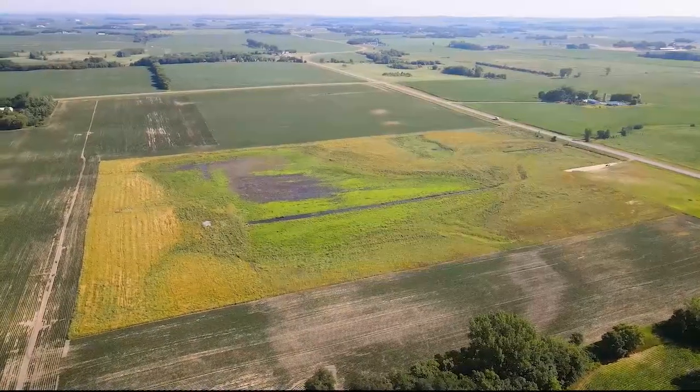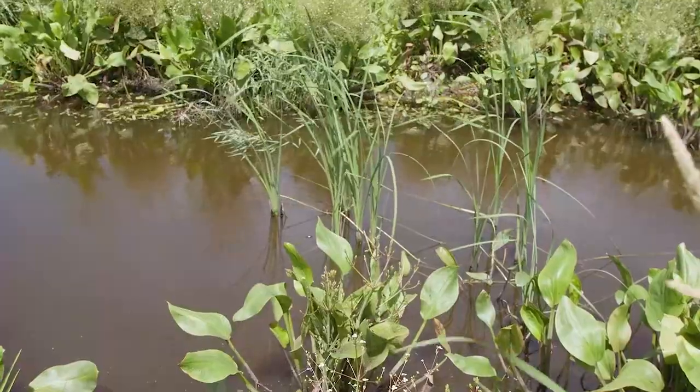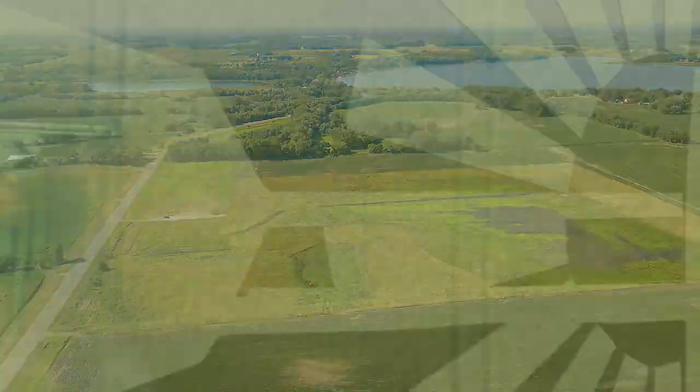Near St. Cloud, this is Rose Dunn for Ag Week. For more information on wetland mitigation or wetland mitigation banking, you can contact Moore Engineering. Thanks for watching Ag Week TV on YouTube.